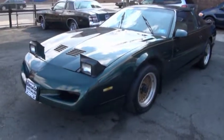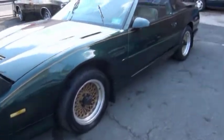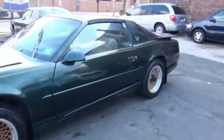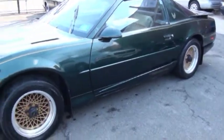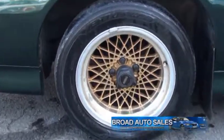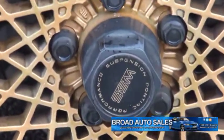1992 Trans Am — just got this one in as a trade, and believe it or not, from the original owner. Since '92 he had this one, and he put 149,000 miles on it. It has all the caps too.